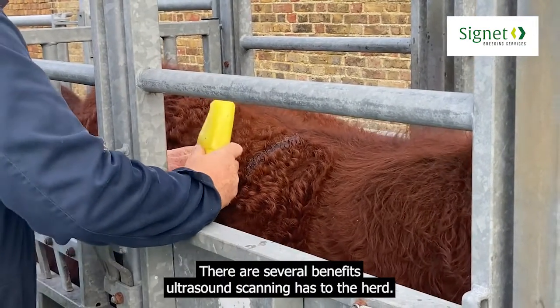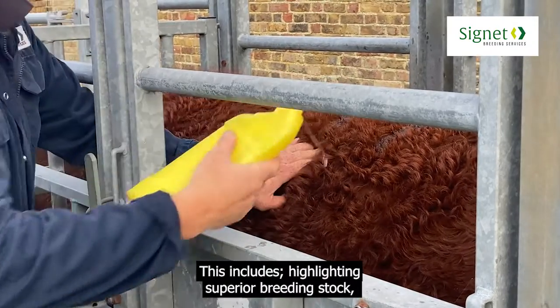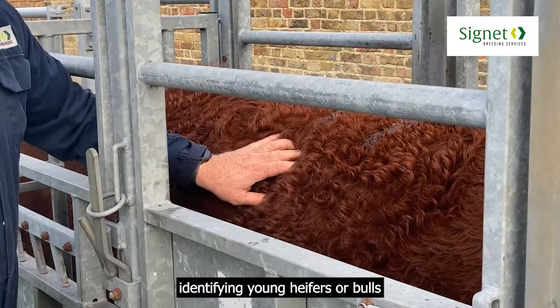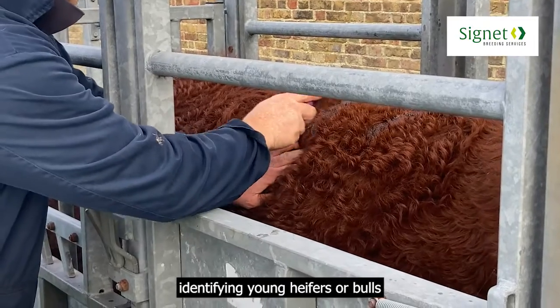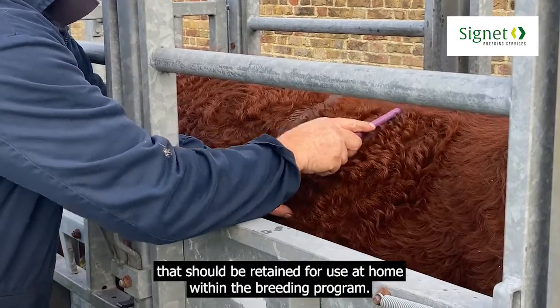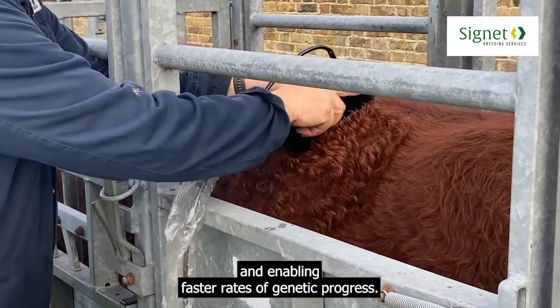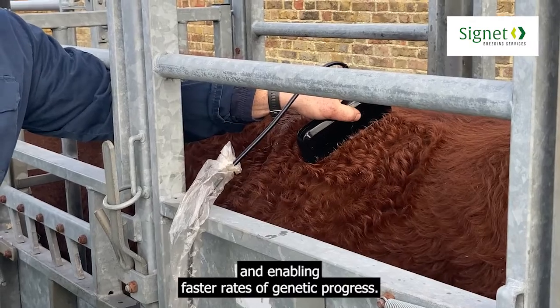There are several benefits ultrasound scanning has to the herd. This includes highlighting superior breeding stock, identifying young heifers or bulls that should be retained for use at home within the breeding program, improving accuracy values of carcass traits, and enabling faster rates of genetic progress.